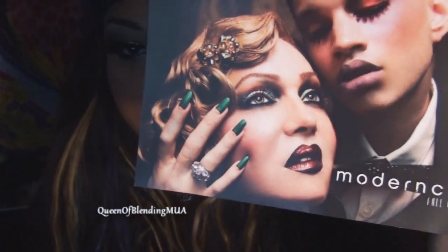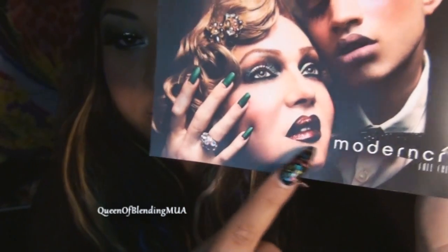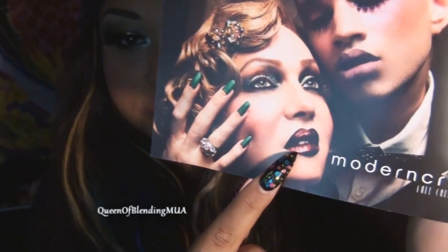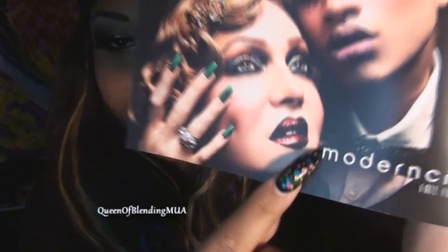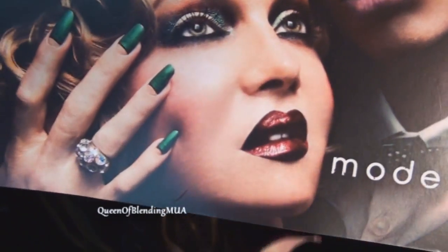Anyway, back to Modern Craft. I will be showing the Lip Tars. This one in particular is my new favorite, Black Metal Dahlia. Black Dahlia was my favorite, but Black Metal, just wait till you see.